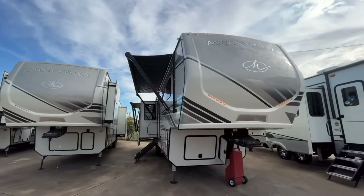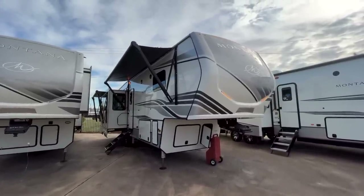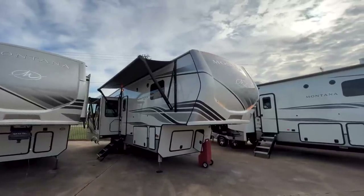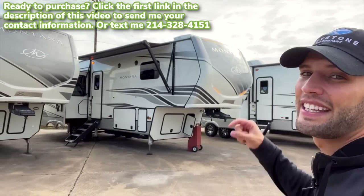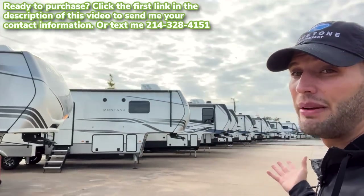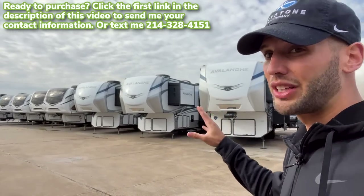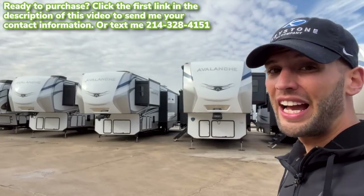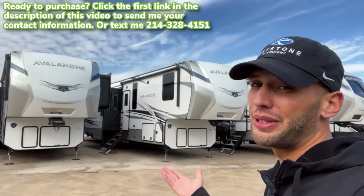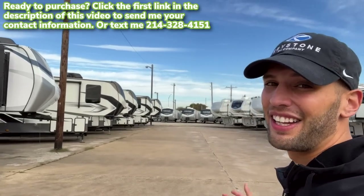That's pretty much everything on all the changes — there may be one or two things I missed. To catch everything on what this 2023 Keystone Montana 3123 RL has, I'll be uploading a full standalone walkthrough video of this model shortly after this one goes up. If you enjoyed this video hit the like button, subscribe, and stay tuned — there's a lot of great content coming as 2023 models arrive while 2022 models are still available with great deals.